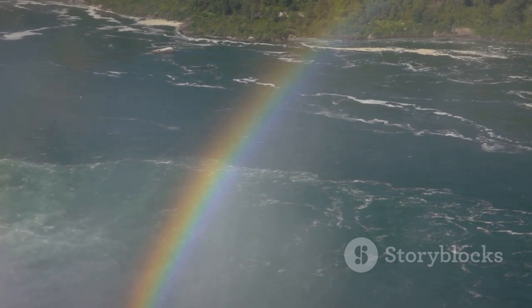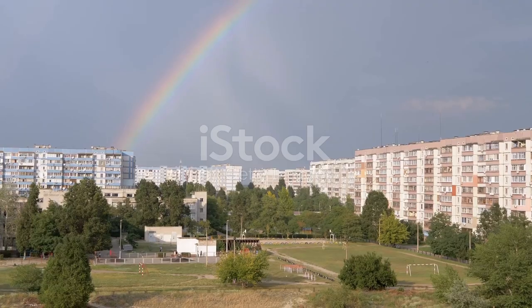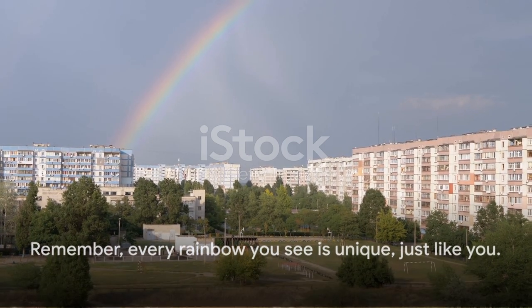And here's a bonus fact: there's no end to a rainbow. We've all heard tales of pots of gold at the end of a rainbow, but in reality, rainbows are full circles. We only see a semicircle or an arc due to the ground obstructing our view. Remember, every rainbow you see is unique — just like you.